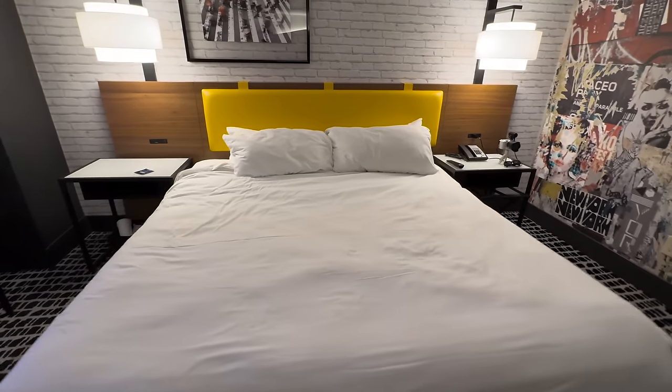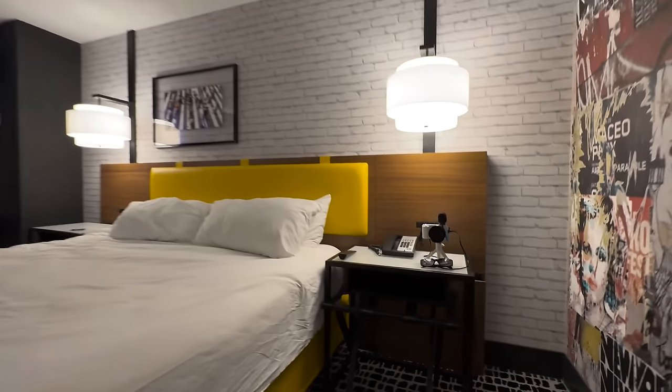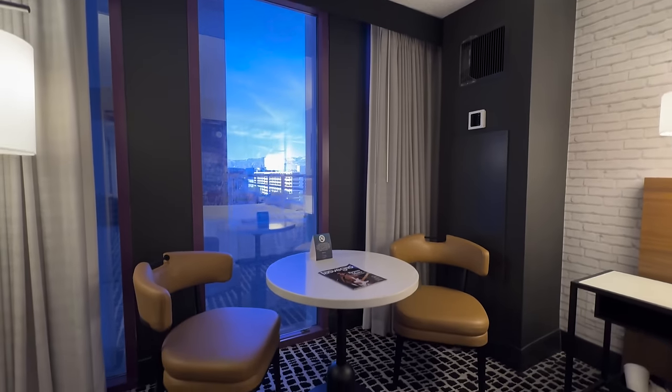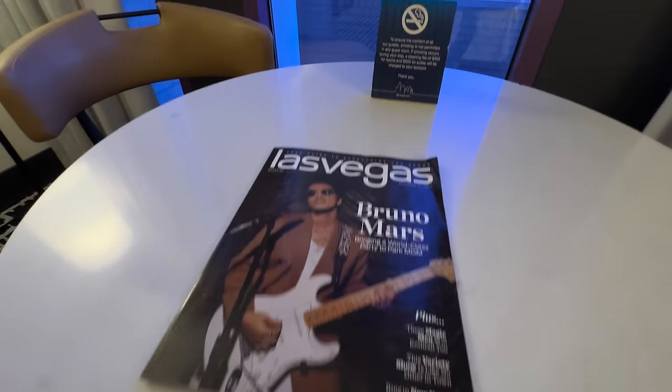The king bed is nice — you have a huge yellow leather bed stand and two nightstands with a nice cubby. On the opposite side is your telephone and remote. I like these outlets right on the bed stand itself — a button to press on and off the lights, two outlets, a USB-C charger, and a USB charger. They really stay advanced with what they offer here. In the table area you've got two nice brownish leather chairs and your Las Vegas Bruno Mars magazine, since Bruno performs just across the street at Dolby Theater.